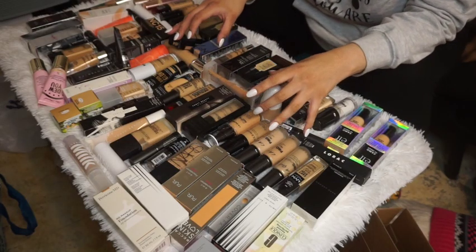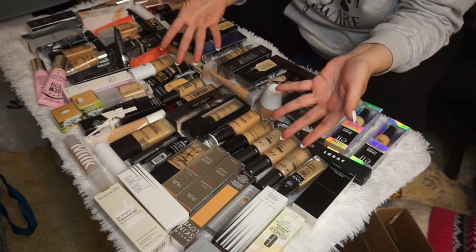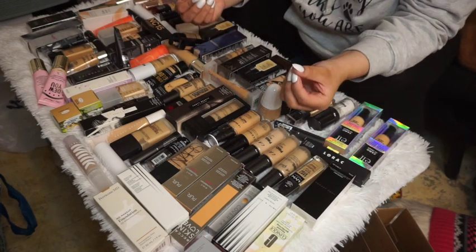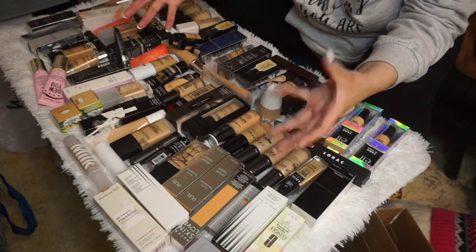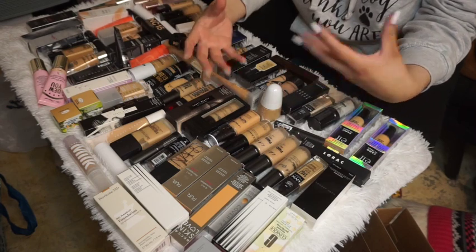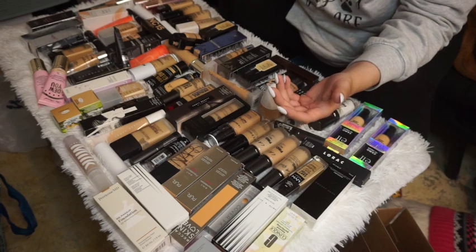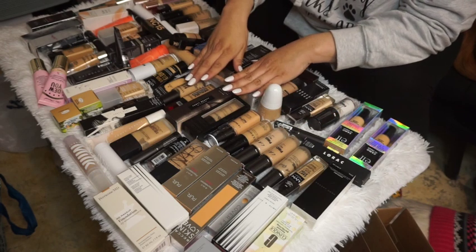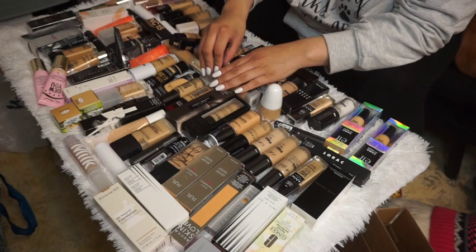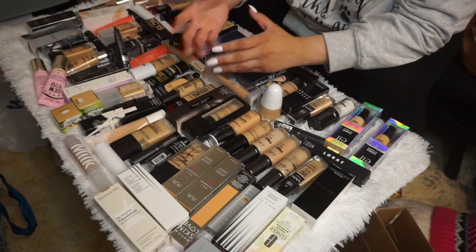In today's video we're doing a foundation declutter. I have 87 foundations — no one needs 87 foundations, and I know I don't really need this many. But I know I'm still going to keep receiving more foundations because it's one of my favorite parts of my makeup routine. I'll be keeping quite a bit, and I have a good range of high-end and low-end products.